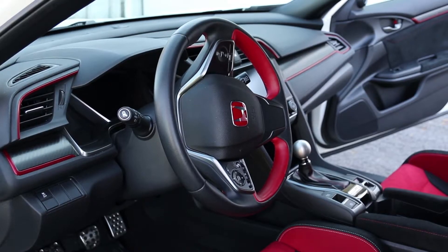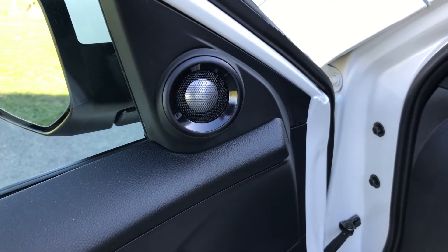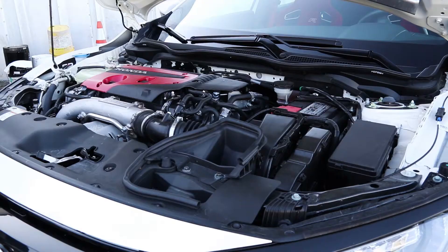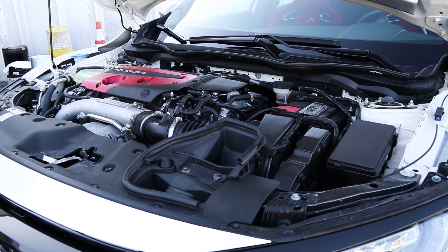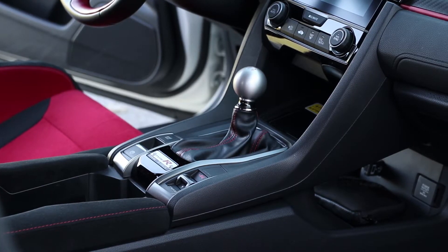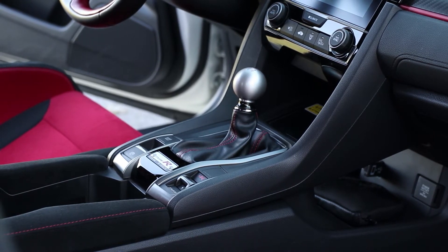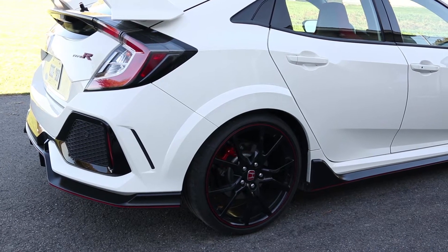The 542-watt sound system comes with rattles free of charge when you play it loud. The infotainment is a mess, but CarPlay and Android Auto are standard, thank god. The engine makes 306 horsepower and 295 pounds of torque, runs on premium gas, and fuel economy stands at 10.6 in the city and 8.3 on the highway. Rev matching can be disabled, but why would you? There is a real mechanical limited-slip differential which puts power to the wheel with the most traction and works seamlessly with the computer to nearly eliminate torque steer.